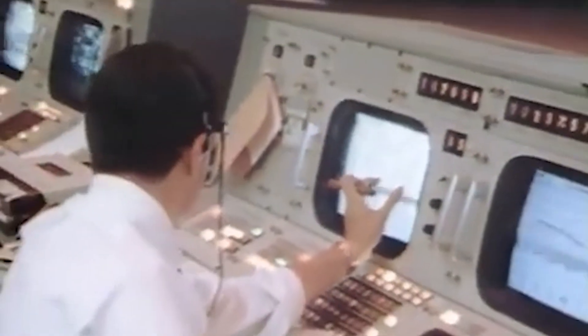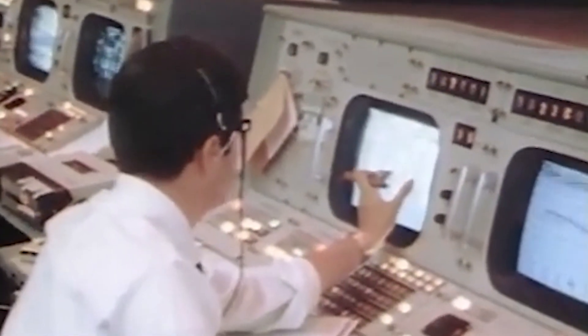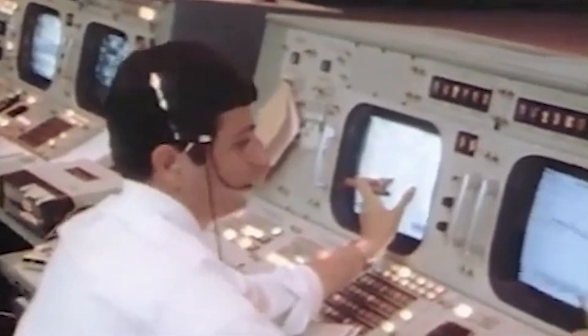Good ignition on the second stage. That staging was quite a sequence. We have guidance initiated — confirmed. Everything's looking beautiful, Tom. Trajectory and guidance look good. We look right on the line on board. 171 miles downrange, 67 miles high at 4 minutes 15 seconds.